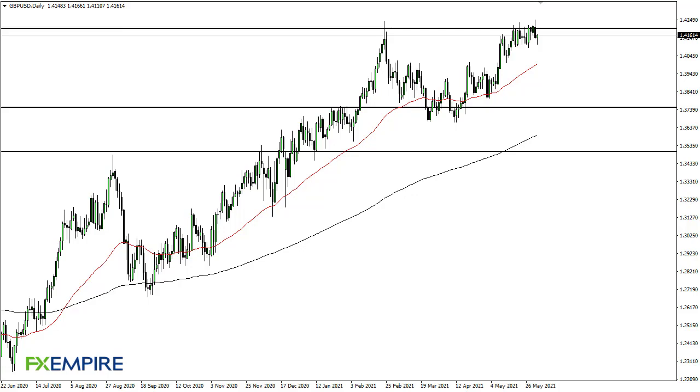From FX Umpire, this is Chris taking a look at the British Pound/US Dollar pair. As you can see, the British Pound has fallen a bit during the trading session, only to turn around and show signs of life again. By doing so, it looks like we are going to continue to try to work on this 1.42 resistance barrier.